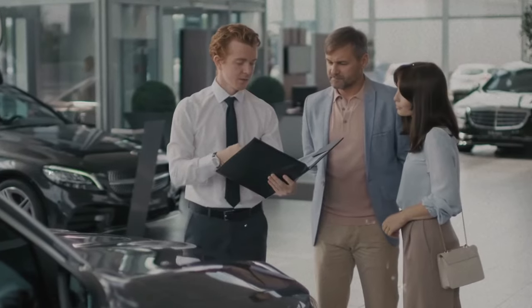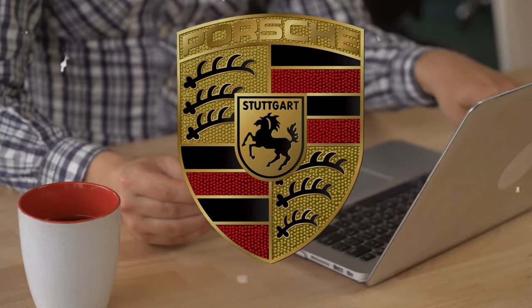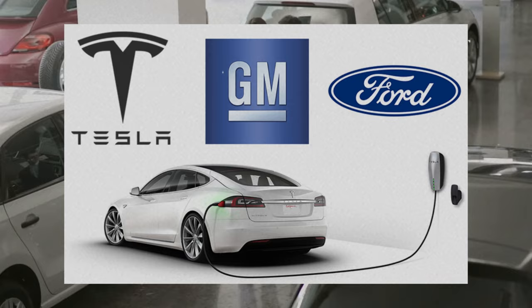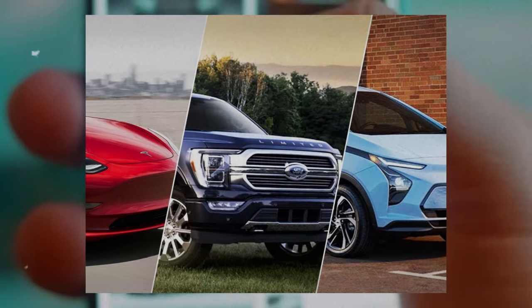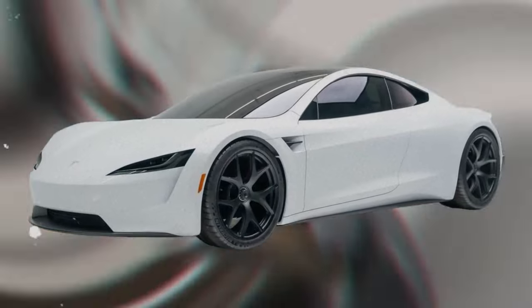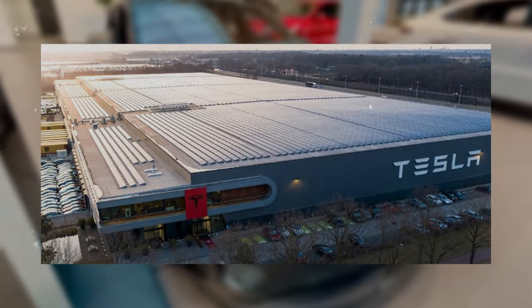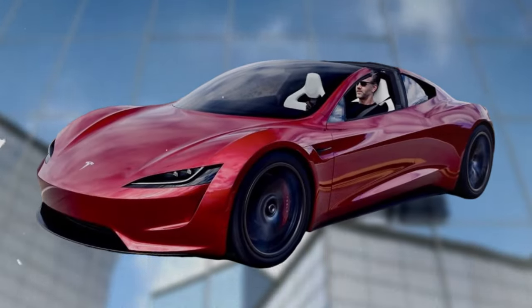The automotive industry is transforming as it adapts to changing consumer demands and the need for sustainable mobility. Competition in the electric vehicle market is fierce, with Tesla, Ford, and General Motors being the major players. Tesla in particular has been at the forefront of the electric revolution, pioneering high-performance EVs with impressive power, range, and acceleration, supported by a global network of superchargers and gigafactories. Tesla CEO Elon Musk has also announced plans to launch the Cybertruck electric pickup and the Roadster electric sports car.